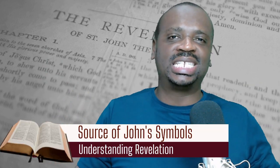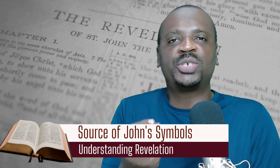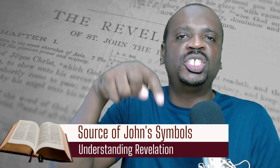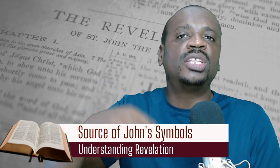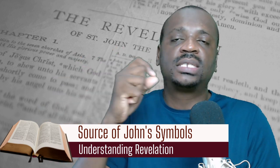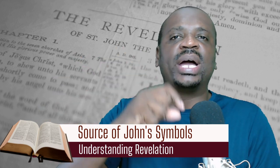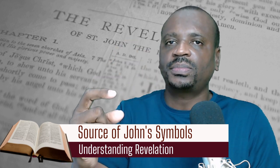Just before moving away from the topic of exegesis, you might be wondering where John gets his symbols from. The point is that the people in John's time would have understood exactly what he was talking about — when he mentions beasts, the seven angels, and all of those things. But where did John get those symbols from? There are four sources.